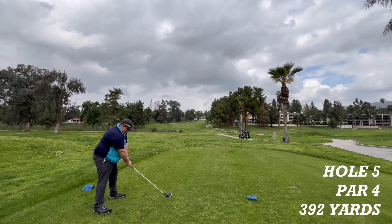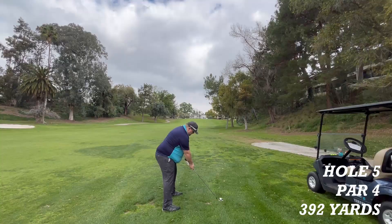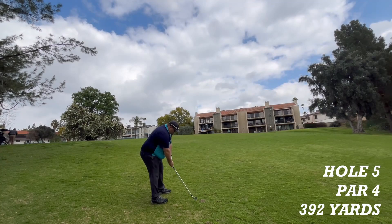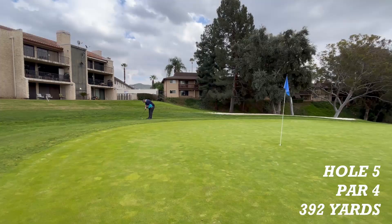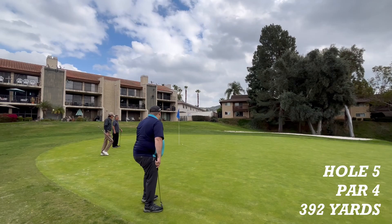Hole five is a par four, 392 yards to the pin — straight shot up the hill. It is in the fairway off to the right. Now a chip on for birdie — just long. The putt for par. And now the bogey putt. That's good.